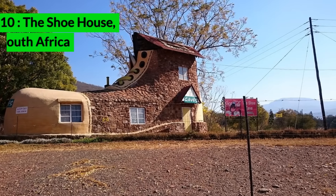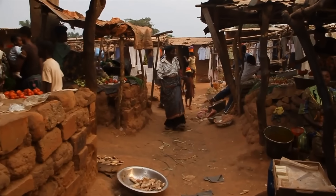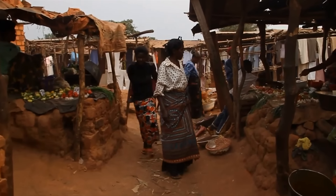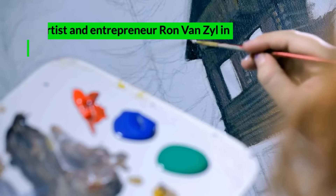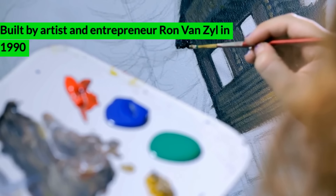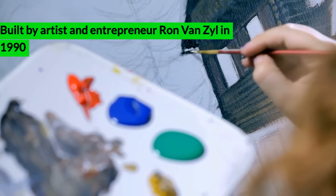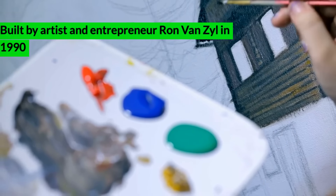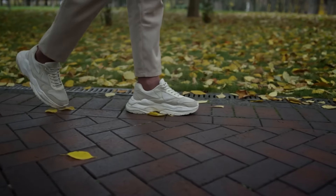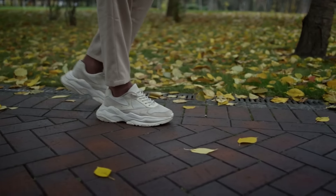The Shoe House, South Africa. The shoe house in Mpumalanga, South Africa is an extraordinary structure that stands as a testament to creativity and whimsical design. Built by artist and entrepreneur Ron van Zyl in 1990, this unique house draws inspiration from the classic nursery rhyme, 'There was an old woman who lived in a shoe.' The building's unusual shoe shape captures the imagination and serves as a delightful piece of architecture that attracts visitors from all over the world.